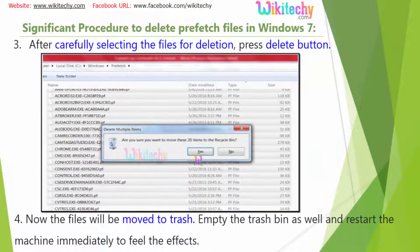Now the files will be moved to the trash. Empty the trash — go to the Recycle Bin and Shift-Delete it. You will see the machine is a bit faster. Restart the machine once more to see the improvement.